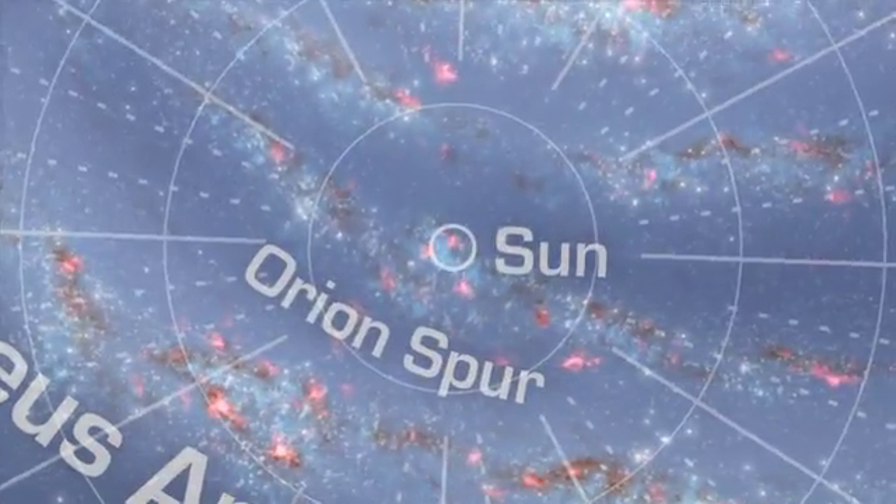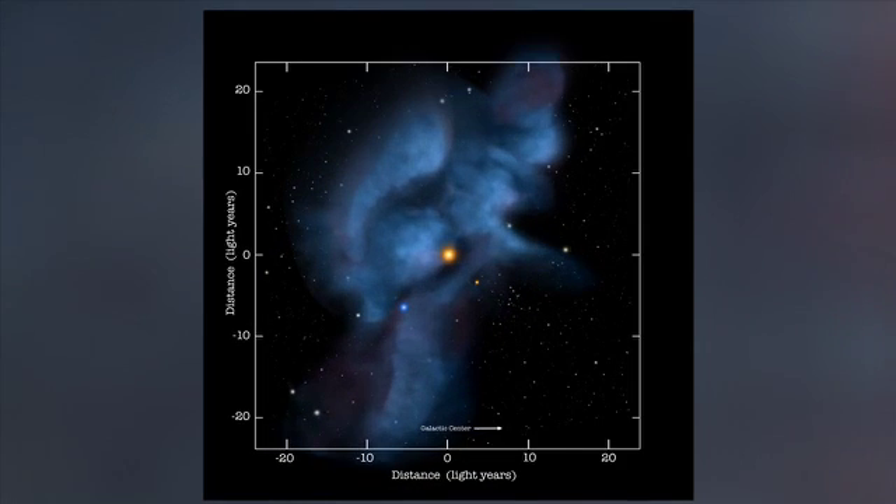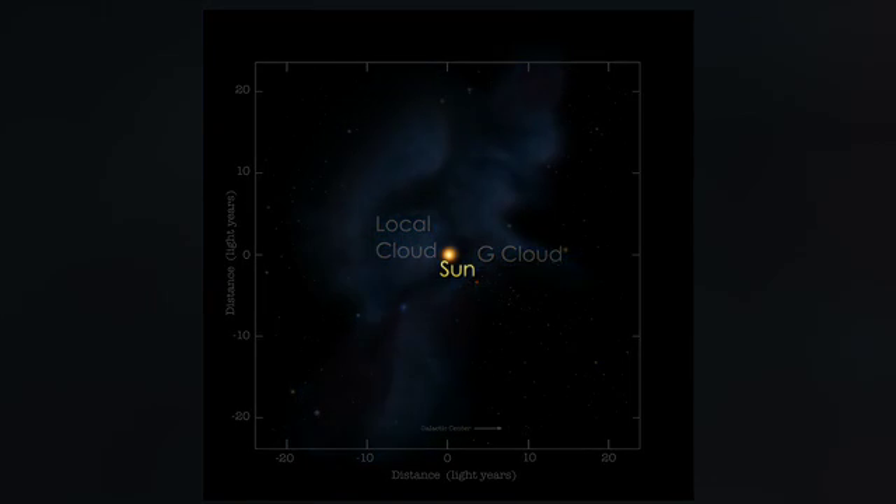These direct physical measurements of the universe right on the sun's doorstep help us understand the history and future of our solar system and the galaxy. What scientists learn can help protect human spaceflight and teach us more about our home in the Milky Way.